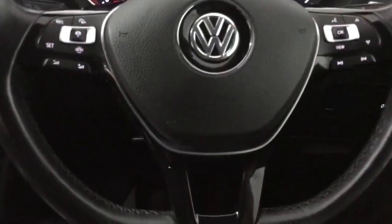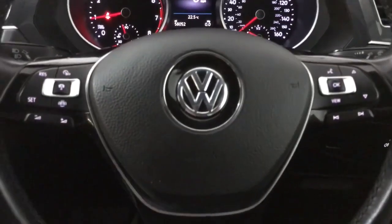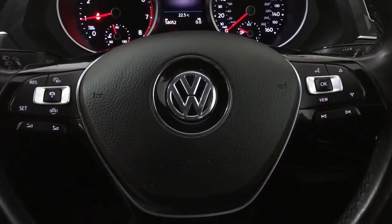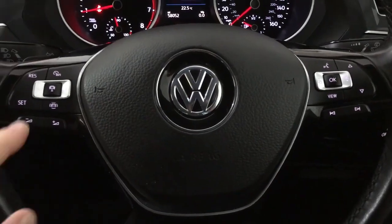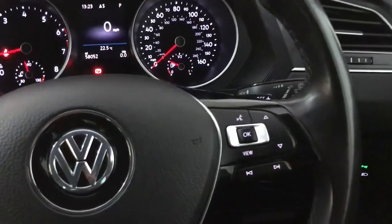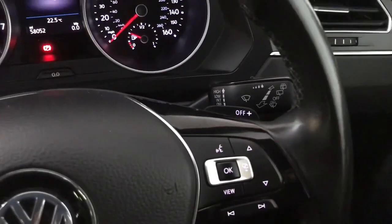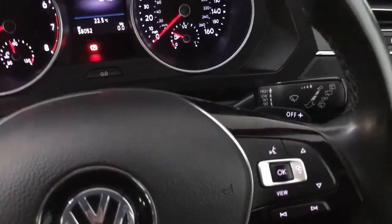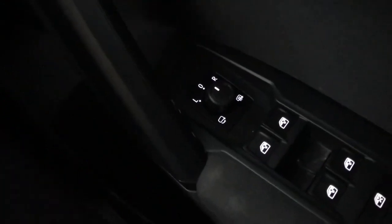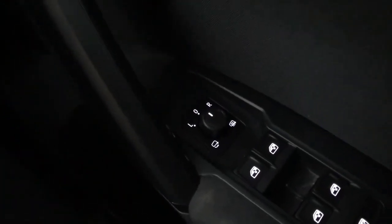Up front we've got a standard VW steering wheel — nicely laid out and easy to use. On the left-hand side you've got your assist system controls, so your adaptive cruise and that. Volume is there too, and on the right-hand side you've got all the controls for the digital driver's display. On the back of the steering wheel you've got paddle shifters if you want a more manual style of driving. You've also got rain-sensing wipers, automatic lights, and heated and electrically adjustable wing mirrors with electric fold.